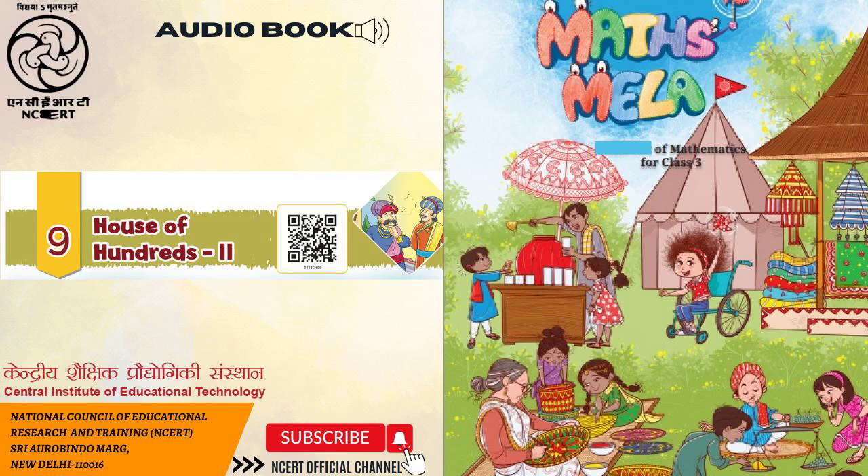Maths Mela — you were just listening to this audio book. Narrator: Gaurav Marwaha and Vasundhara Bose. Sound recording and editing: Mayank Kumar. Directed and produced by Vimalesh Chaudhary. This audio book is presented to you by C.I.E.T. and N.C.E.R.T., New Delhi, India.